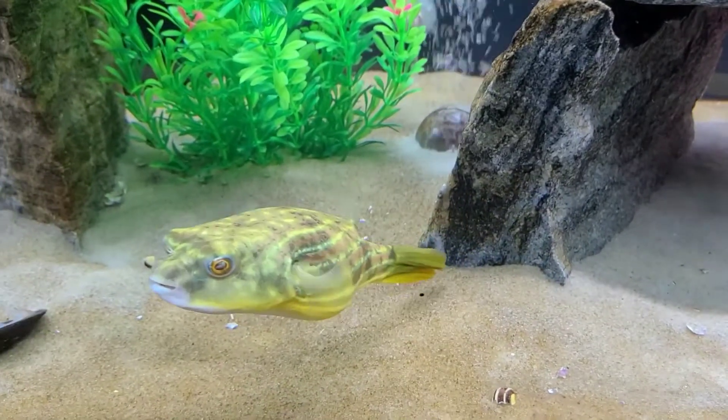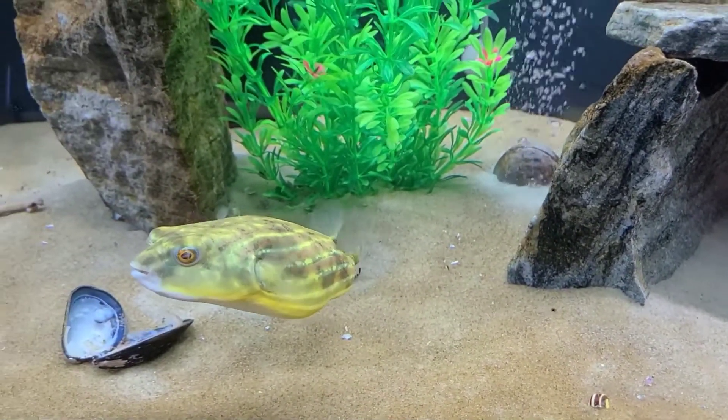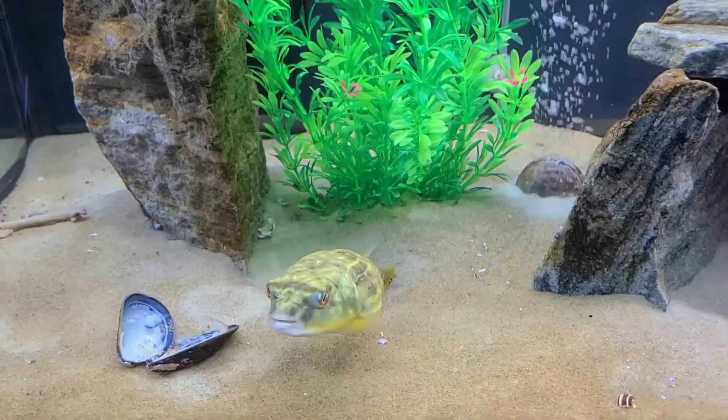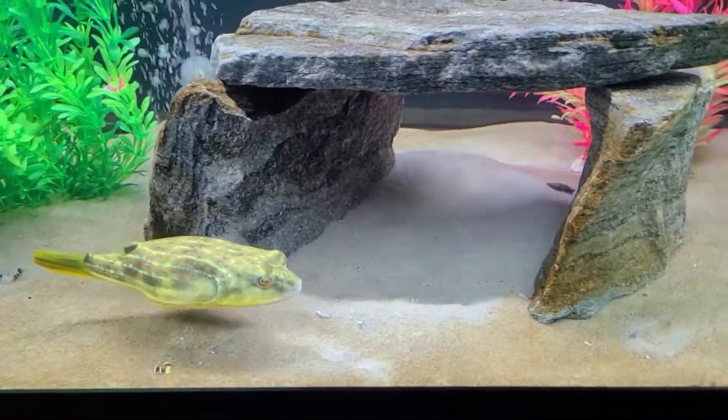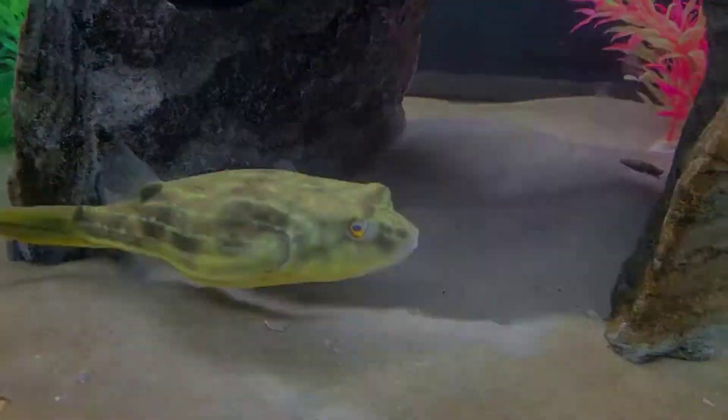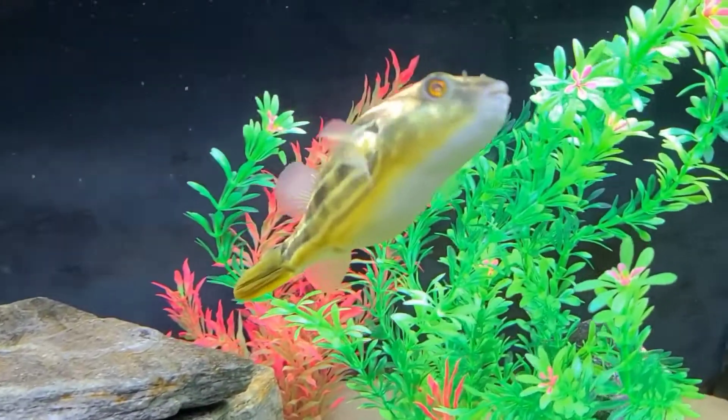They have the cutest expressive faces and will become interactive, showing you they are curious by coming to the glass to see what you are doing.